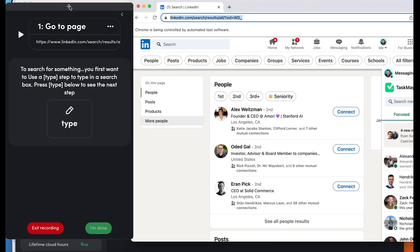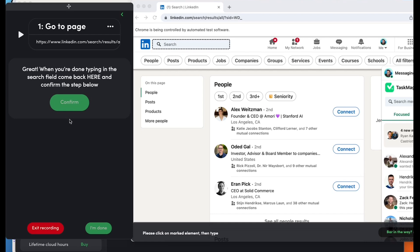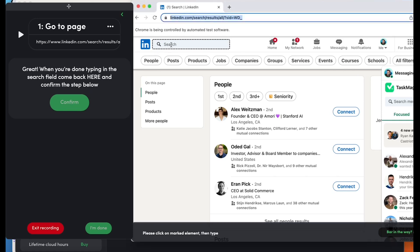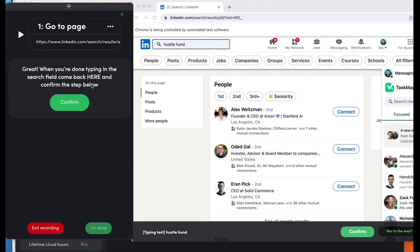So we're logged in — that was the cookies part. Look at this guide. It's already brought in the URL, so I don't even have to wonder what URL I'm going to. Now you'll see the first step here: to search for something, you first want to use a type step to type in the search box. Press type below to see the next step. You know what to do. Here's the search box on the page. You don't have to put in the URL. So reading this, I would press type here, and then type in the search field. When you're done typing in the search field, come back here and confirm the step. So we click in here and type hustle fund. Now I click confirm.